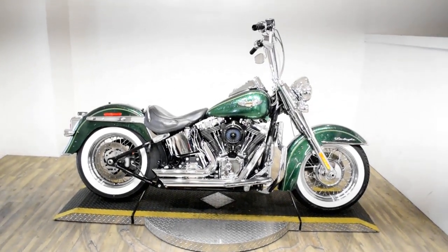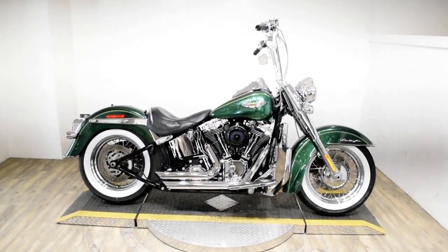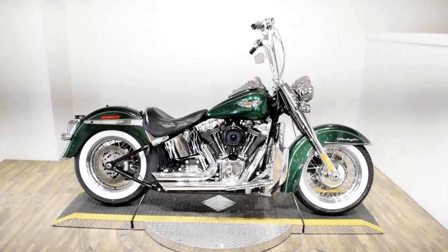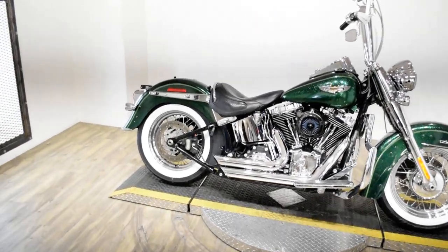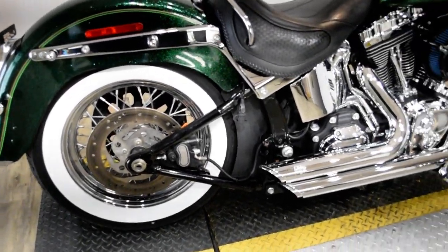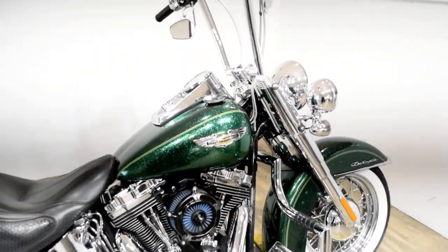Monster Power Sports is offering this 2013 Harley-Davidson Softail Deluxe. To see more photos of this bike, to get pricing information, to fill out a credit app, and to see what your trade is worth, visit MonsterPowerSport.com.